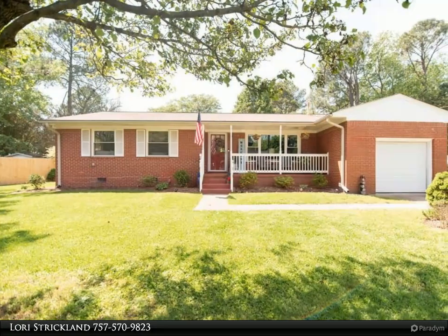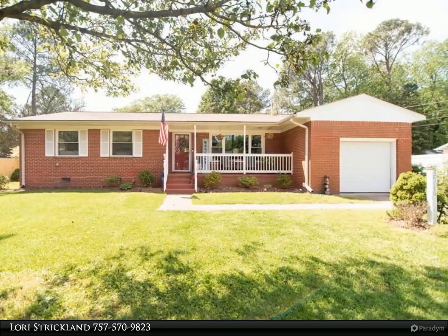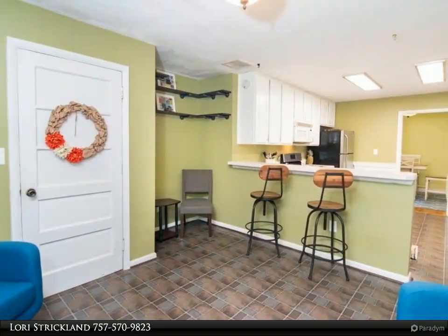This Berkshire Hathaway Home Services Town Realty property video is presented by Lori Strickland. Adorable, cozy, updated ranch in the heart of Churchland.